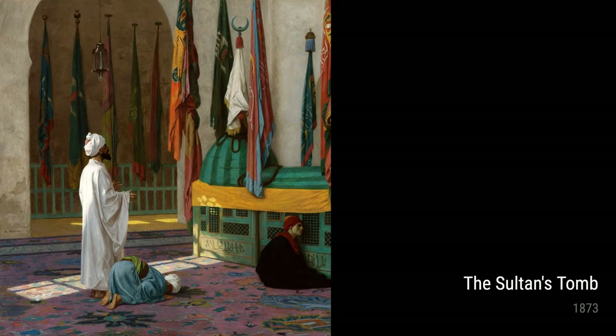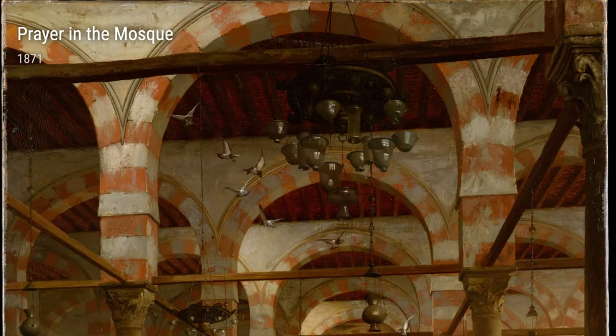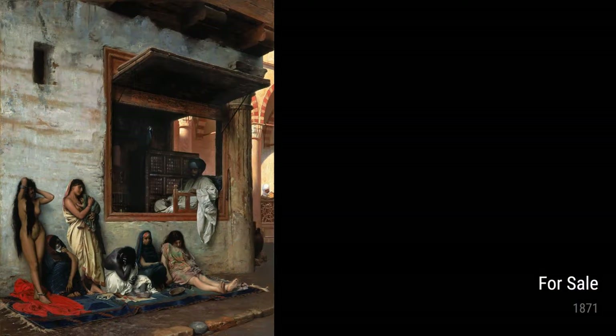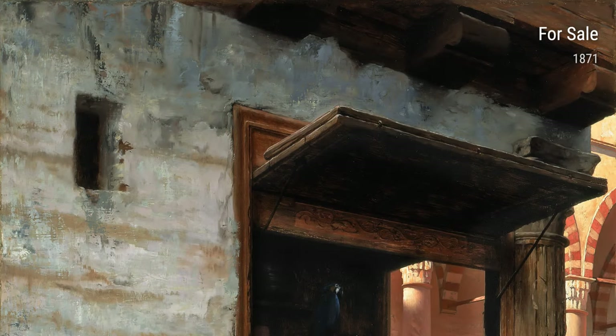In 1872, he created 'Moorish Bath,' capturing the beauty and intricacy of a public bath in the Middle East. You can practically feel the warm steam and hear the splashing water. It's clear that Gérôme's encounters in the region helped him add vibrant details to his work.